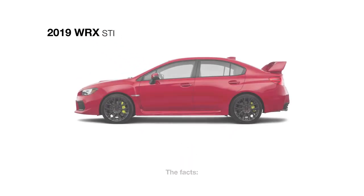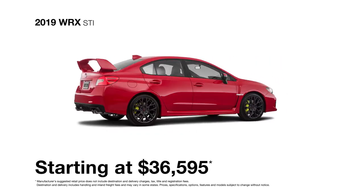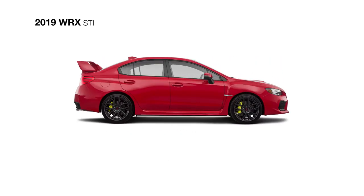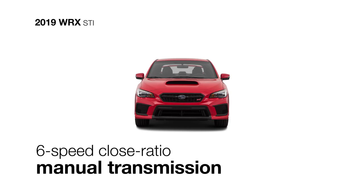The WRX STI can turn even the most mundane of commutes into a visceral experience. It features the potent, race-proven power of an updated 310-horsepower turbocharged 4-cylinder Subaru Boxer engine mated to a 6-speed close-ratio transmission.